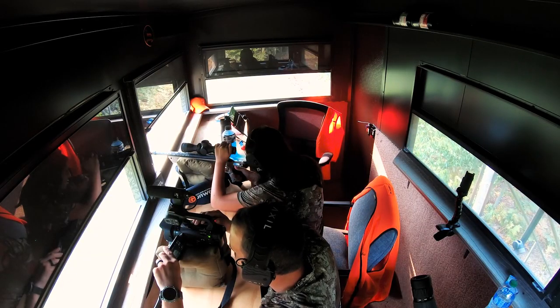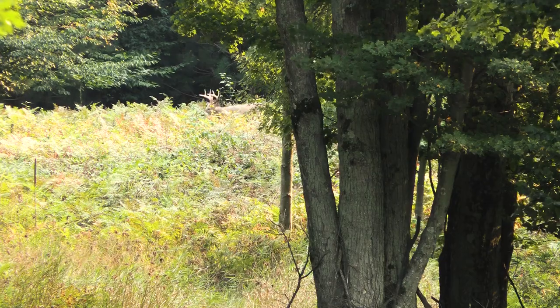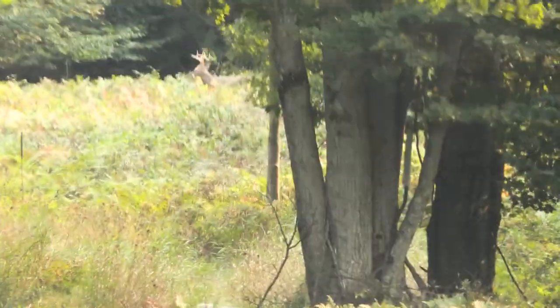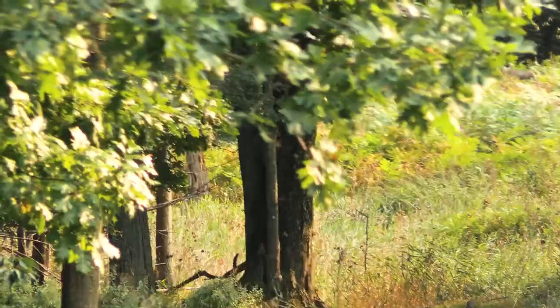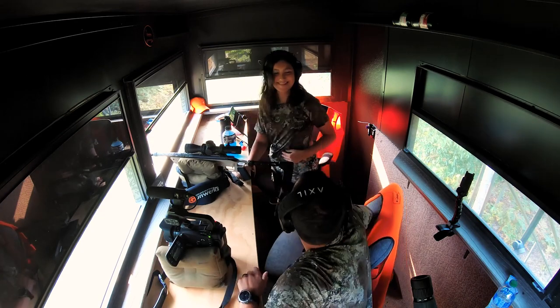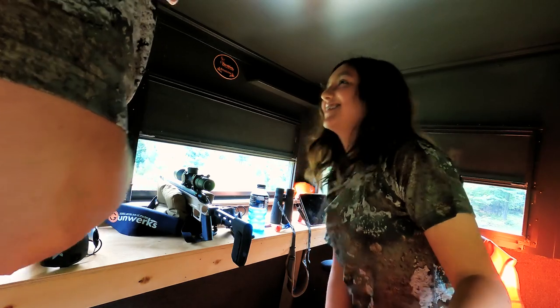Okay, are you on it? Yeah. Put it right behind the shoulder — when you're ready. Wait a second. Okay, when you're ready. I'm ready. Yeah, do it. Oh my god! Come on, come on. That was the one with the big brown tine — it was, yeah.